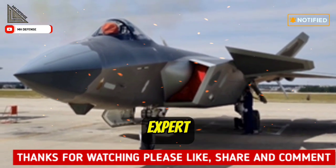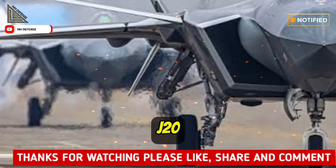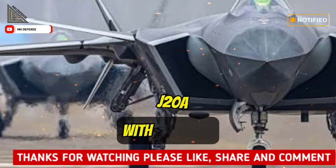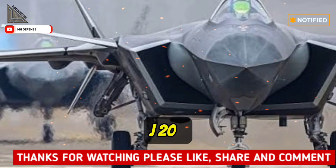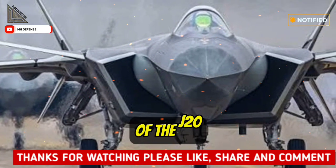Chinese military affairs expert Zhang Xiaofeng told The Global Times that the static display of the J-20 with so many details indicates that China now has even more advanced warplanes, with J-20A and J-20S already unveiled, showing technologies of the baseline version of the J-20 are advancing.